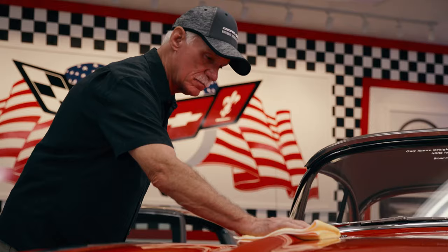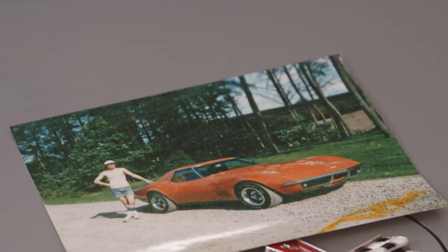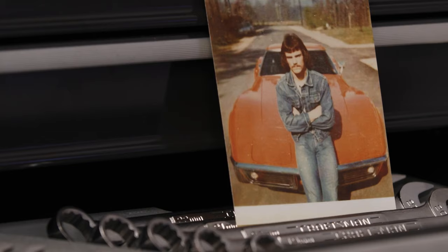I'm Mark Davis, and I love Corvettes. When I was five years old, I was riding down the road in the backseat of my mom's car and I spotted my first Corvette, and I've been sick about them ever since. Over the course of my lifetime, I think I've owned probably over 150 Corvettes.